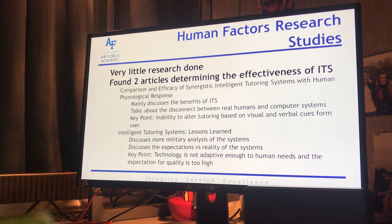Going into two human factors research studies — there's really very little research done in this field as it's a very new technology. Now that it's becoming more important, I think more effort is being put into the analysis of it. I did find two articles which determine the effectiveness of ITS, and while they don't specifically focus on the human factors side, they do discuss what ITS does and its effectiveness.